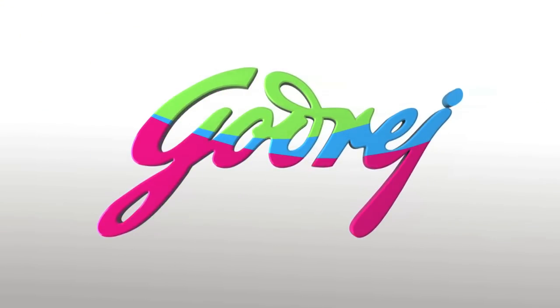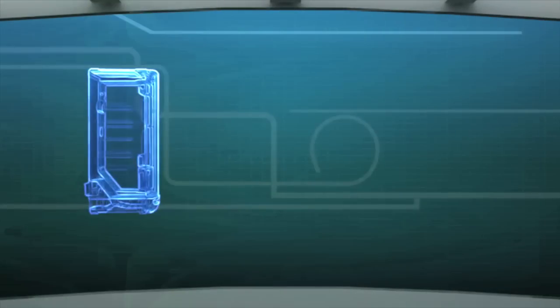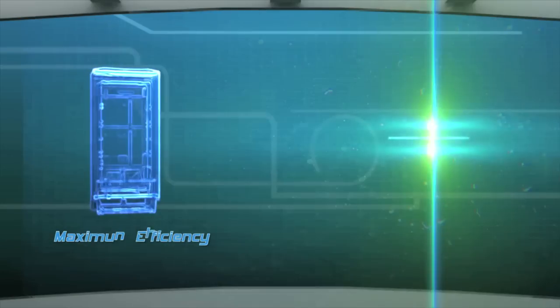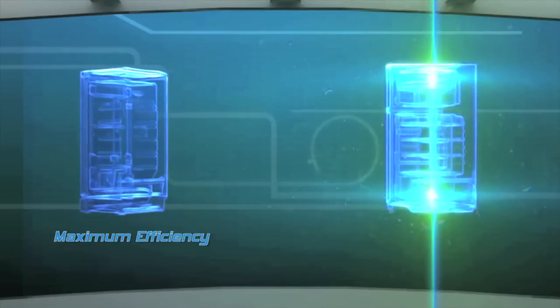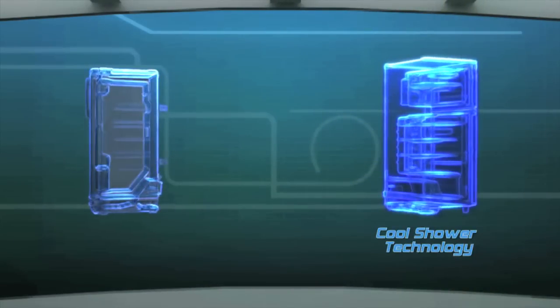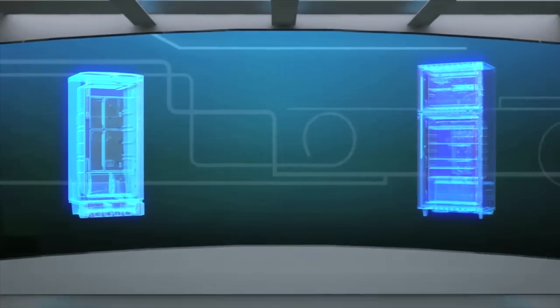Ideas that make life brighter. At Godrej Appliances, our path-breaking direct-cooled refrigerators offer maximum cooling and energy efficiency, while our advanced frost-free refrigerators come with an array of cutting-edge cooling and freshness technologies. We now present,